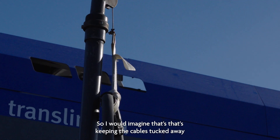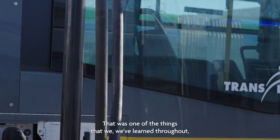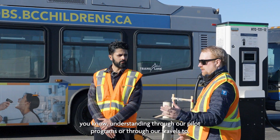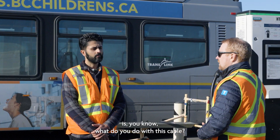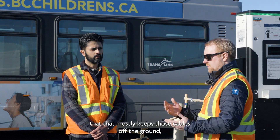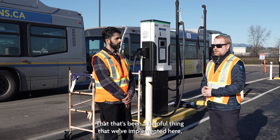We've also implemented cable management — keeping the cables tucked away and out of the way when drivers are pulling in. That was one of the things we learned through our pilot programs and conversations with other transit agencies: what do you do with this cable? We've got a solution here at Hamilton Transit Centre that mostly keeps cables off the ground, away from being abraded, and keeps them safe.